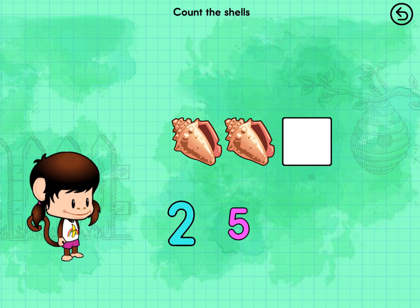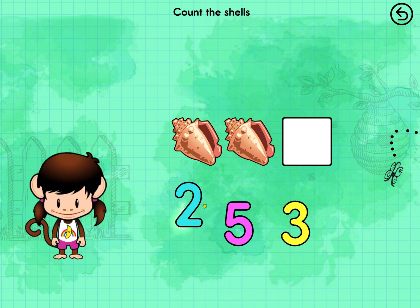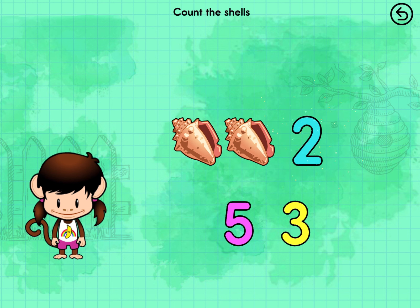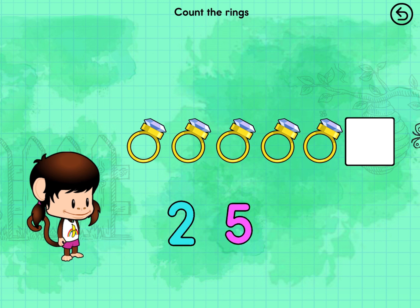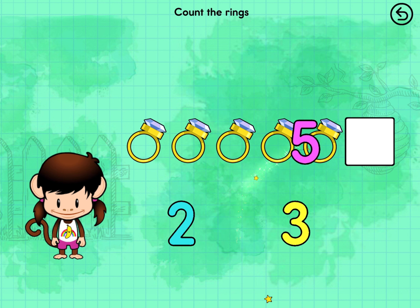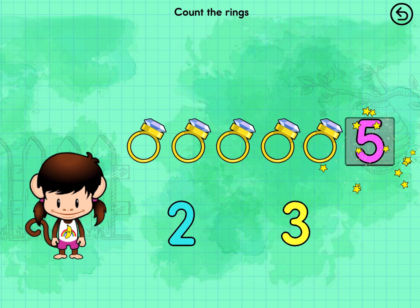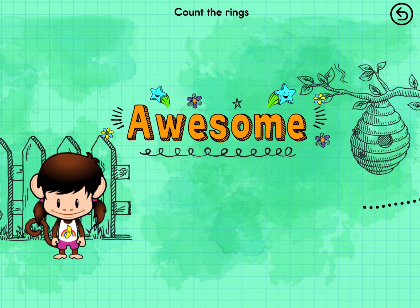Count the shells. Two shells. Good counting. Count the rings. Five rings. Awesome!